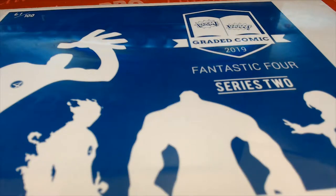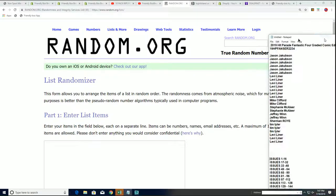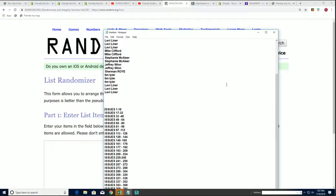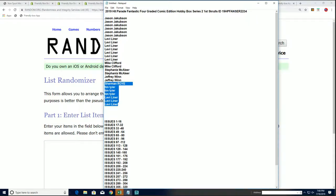All right, here we go — it's Fantastic Four Series Two! It's our box break in the Fantastic Four happening right now. Good luck everybody, let's start up the randomizer.